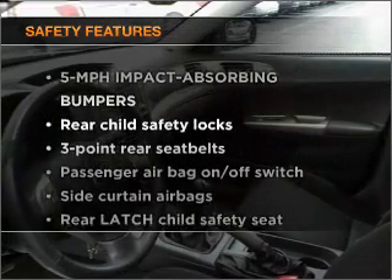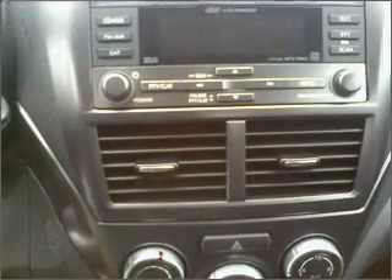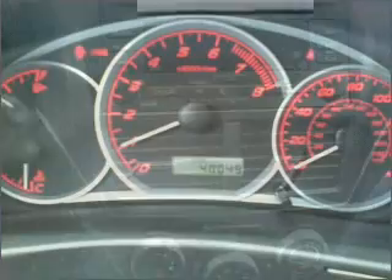For your peace of mind, the following safety equipment is included: passenger airbag and daytime running lights. Best of all, our price is lower than Kelley Blue Book's suggested retail value. Call today to schedule a test drive.